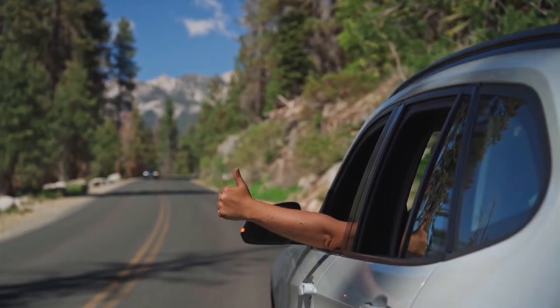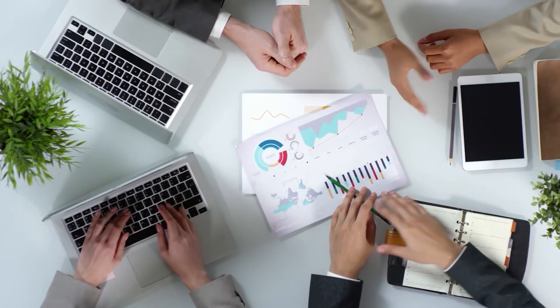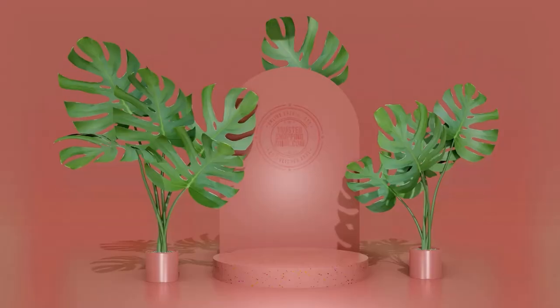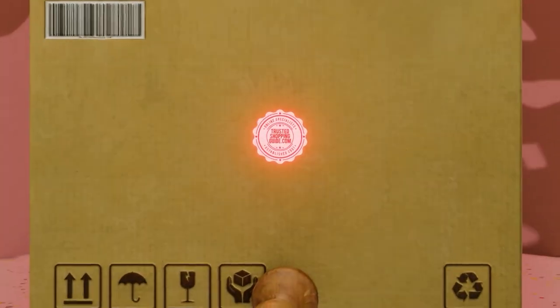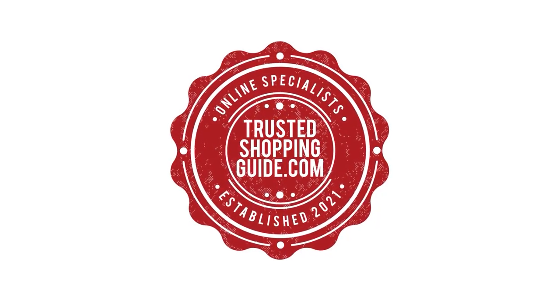And there you have it folks, our top 10 best of Odaland which got our team at Trustedshoppingguide.com excited this year. If you have any contenders for our next best of Odaland roundup which you would like our team to test, do drop it in the comment section below and we will be sure to assess them for our next update. If you like this video and it helps you in any way, please do give it a like and hit the subscribe button so that you can stay connected and updated with all of our research into everything that makes the outdoors great. We look forward to seeing you at Trustedshoppingguide.com again soon.